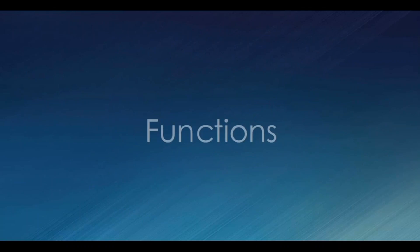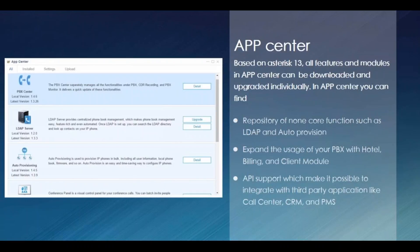Now let's take some time to talk about features and functions. Other than changes we made on the hardware, we have added a lot of new features and explored new ways to use our PBX. One idea is an App Center. All of our equipment is based on Asterisk — our S Series PBX is based on Asterisk 13. Not only is the hardware modularized, the software is also modularized. The App Center is basically a repository of all non-core functions such as LDAP and auto-provision.